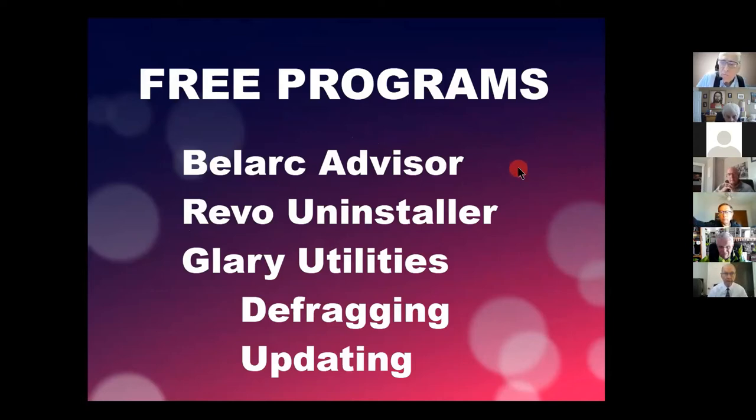We're going to be looking today at a bunch of free programs: BellArc Advisor, Revo Uninstaller, and Glary Utilities. These are all free for personal use. If you want to use them for commercial, government, or educational purposes, you might have to pay. Revo Uninstaller is a very helpful uninstall program. Glary Utilities is the one I want to spend a lot of time on — it checks your files and programs, tells you which ones need updating, and much more.